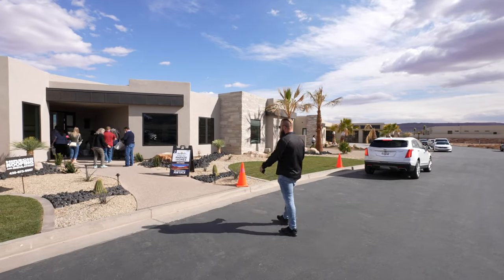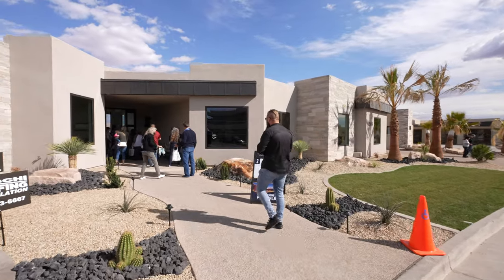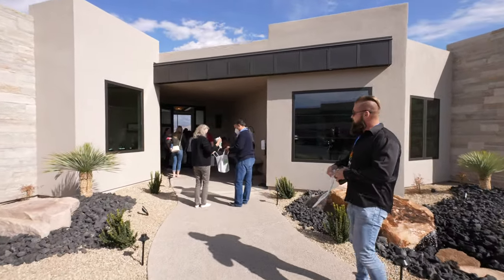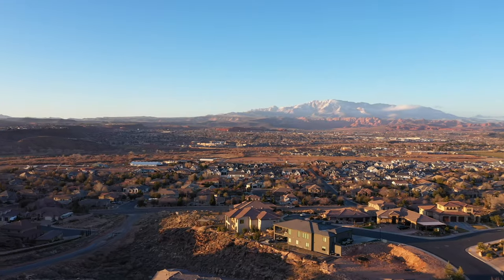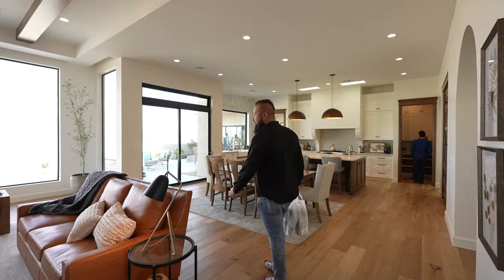Time to show off some socks again. The views here are going to be incredible — you can see them right through the front door already. Million Dollar View House.